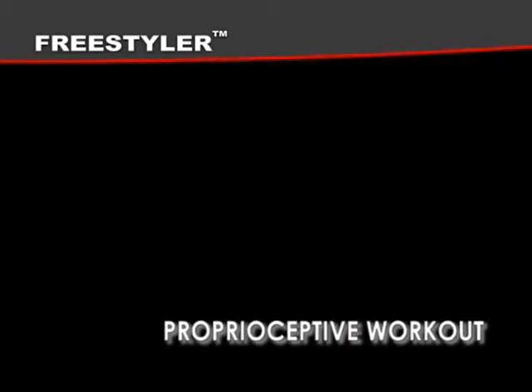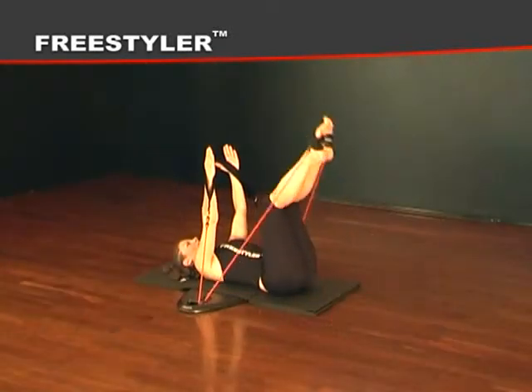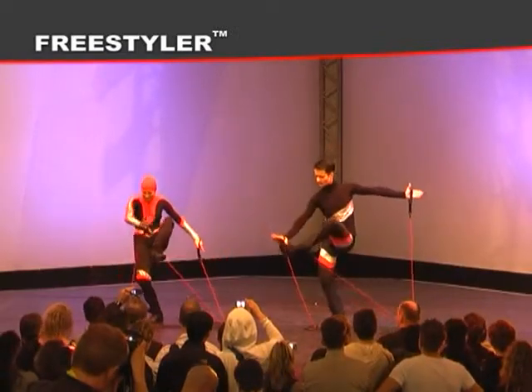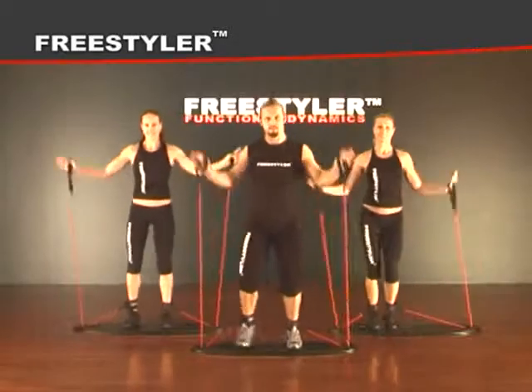Factor five: proprioceptive workout. When balancing, your body must work to ensure a stable body position, involving many small muscles in the process — muscles you didn't even know existed. The Freestyler is also structured as a coordination and balance enhancer, which burns more energy in the process.